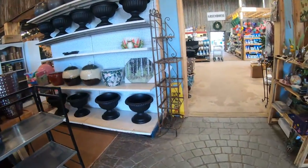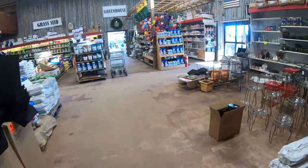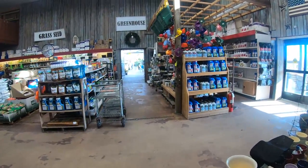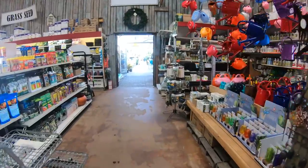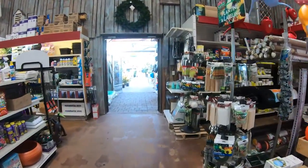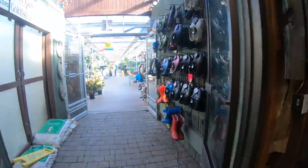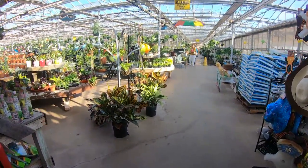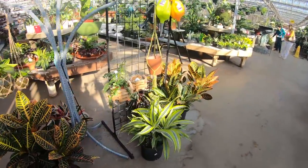Alright, we're going towards the greenhouse now. Oh yes, they have a lot more stuff today than they did last time I came. I'm so excited, I hope they have something really fun and really cool that I can show you. Here off the bat they have a lot of nice new stuff.